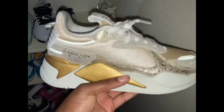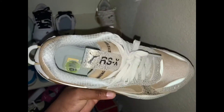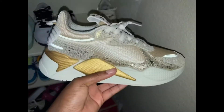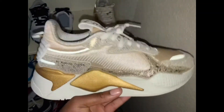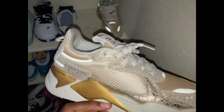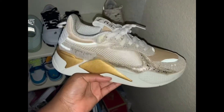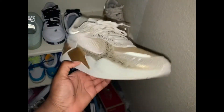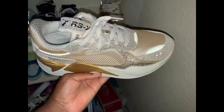The only problem with these is that they kind of run small. This is a 9 and a half — I tried on my size and unfortunately they didn't fit. But a 9 and a half was the only size they had, and I'm like, oh my god, these shoes are going to look like clown shoes on my feet. I tried them on and surprisingly they fit perfect. So these are really cute.